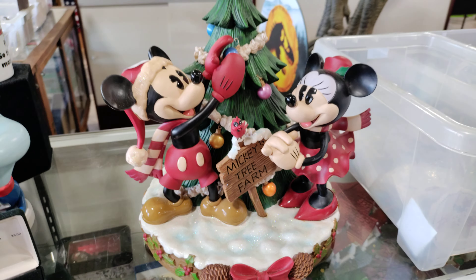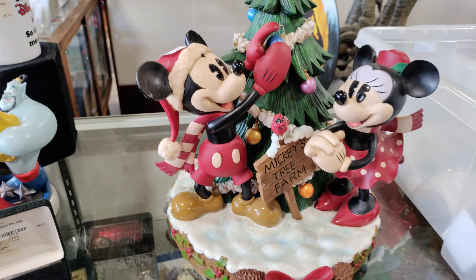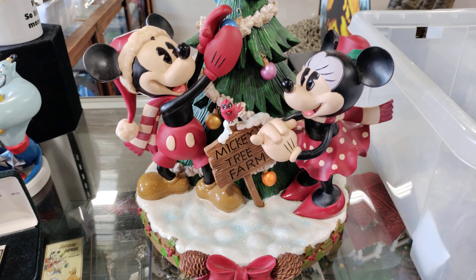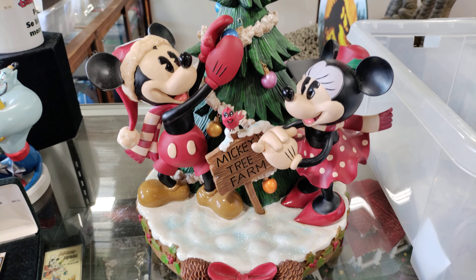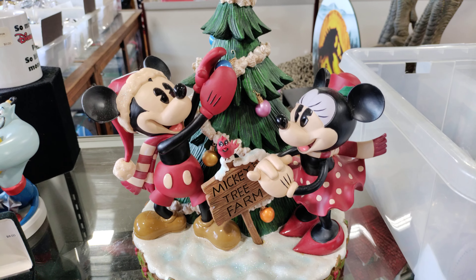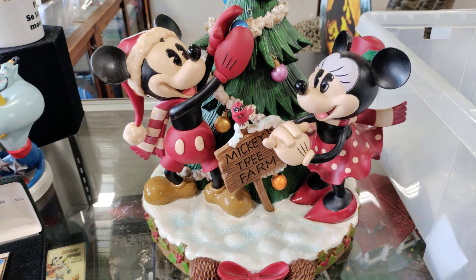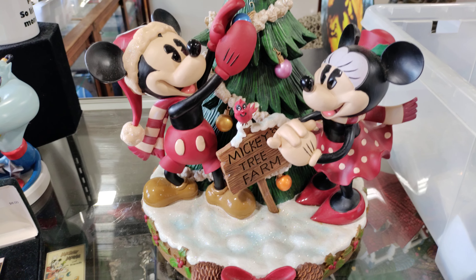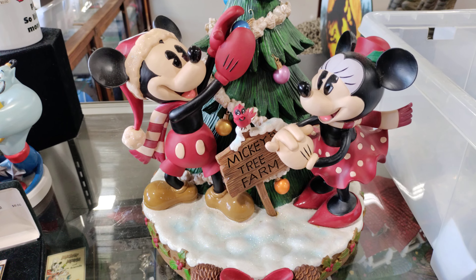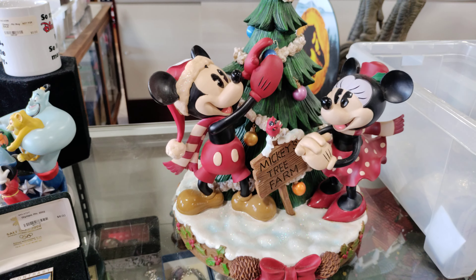Welcome everyone back to the channel. We're hanging out today at the most famous antique mall in Lakeland — the Lakeland Antique Mall. We're going to try and find some new merchandise back in the Disney section, see if any Splash Mountain props or anything has made it to the mall as of yet. Join us on the mission and adventure here at the mall. If you are new here, please like and subscribe to the channel.